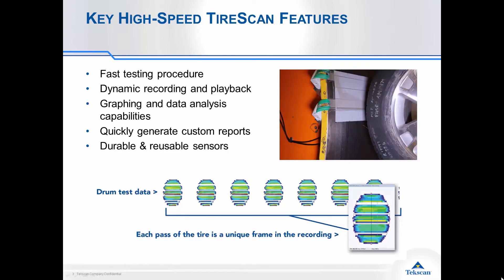Our technology can easily be integrated into your testing apparatus, whether that's a drum or a test track application, and we'll give you a fast testing procedure where you can evaluate different scenarios in rapid succession to collect a lot of data and have a lot of information to perform your analysis.